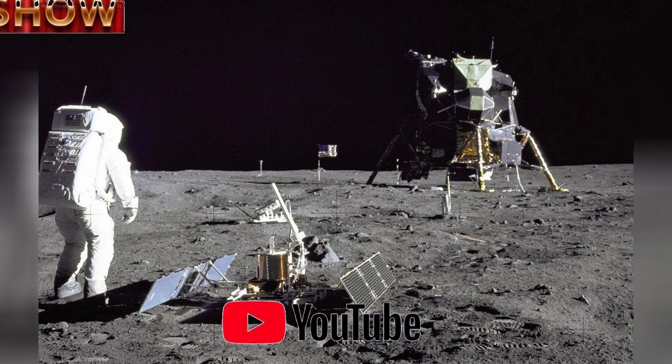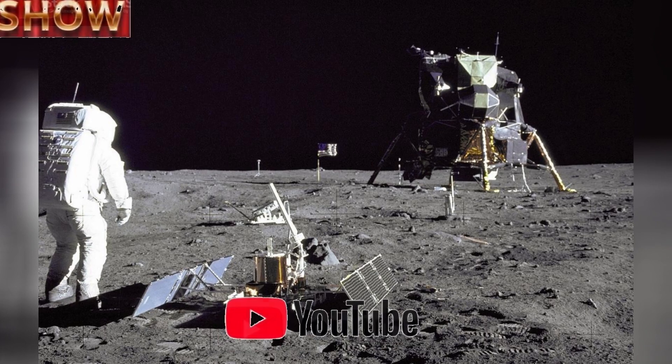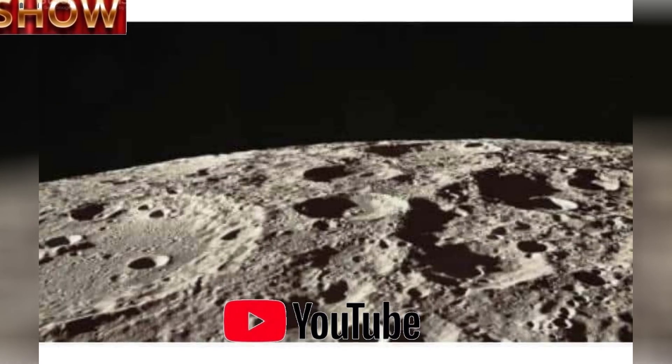"This gives us one more reason to go back to the moon," says Aaron Tranfield, a member of ESA's Lunar Dust Topical Team. "We need pristine samples from the surface exposed to the radiation environment."